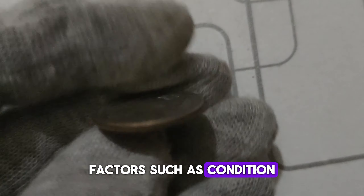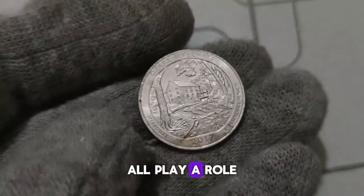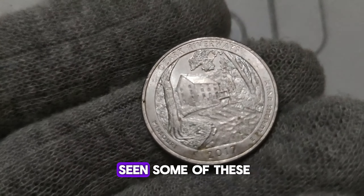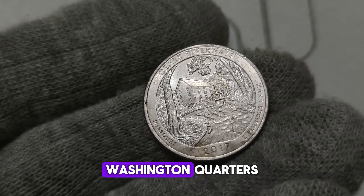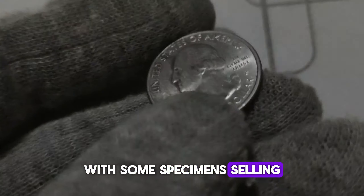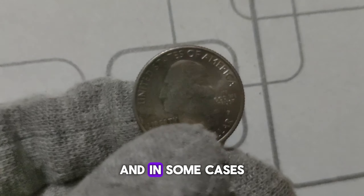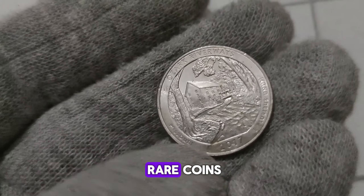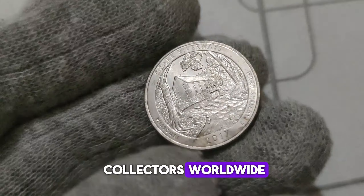In recent years, we've seen some of these 2017 P. Washington quarters fetch jaw-dropping prices at auctions, with some specimens selling for hundreds of thousands, and in some cases, even millions of dollars. It's a testament to the enduring allure of rare coins and the passion of collectors worldwide.